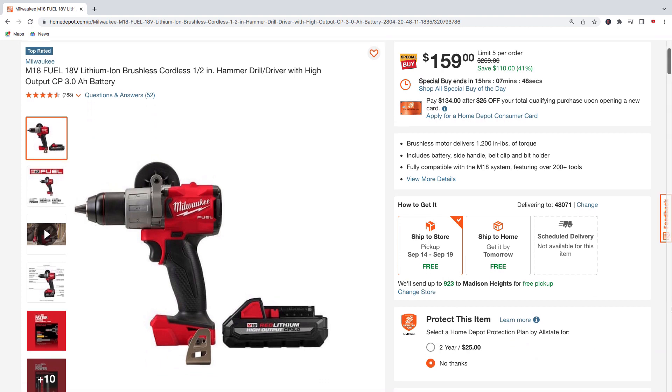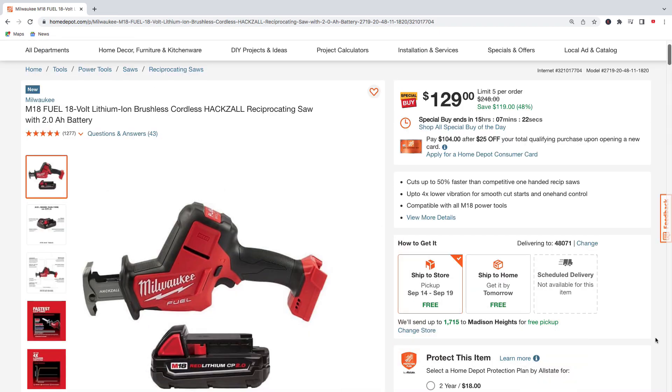Back to Milwaukee tools — the M18 Fuel half-inch hammer drill driver with high output CP 3.0 amp hour battery for $159, regularly $269, saving $110. Here's the M18 hacksaw with a 2.0 amp hour battery for $129, regularly $248, saving $119.